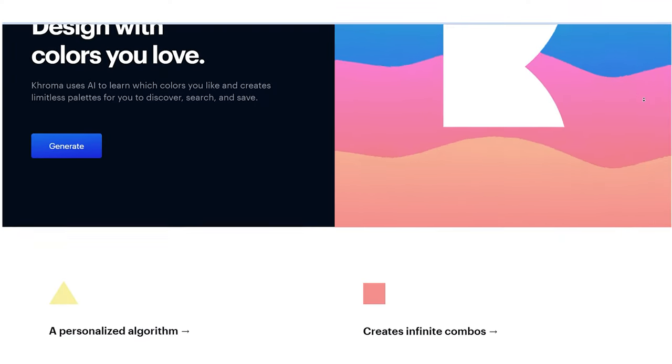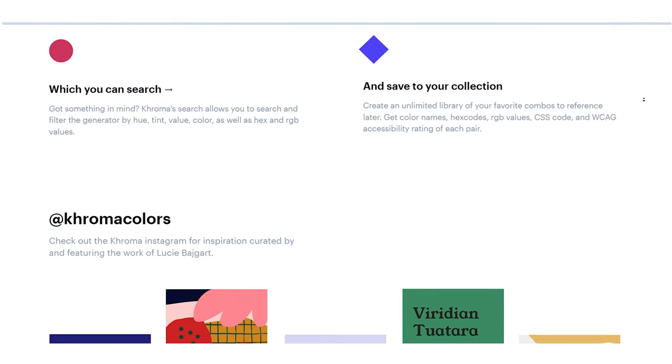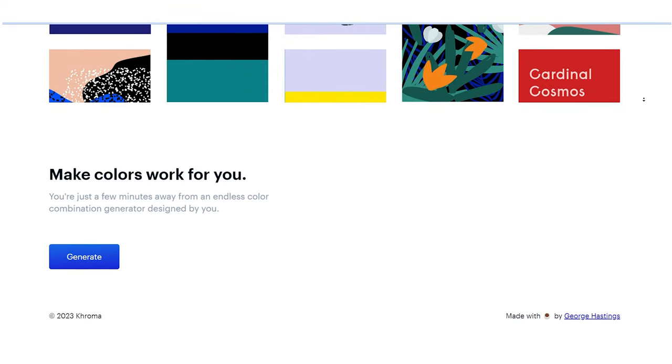This tool analyzes millions of images and extracts color data to create harmonious palettes. It suggests complementary colors and provides hex codes, making it effortless to implement stunning color schemes in your projects.